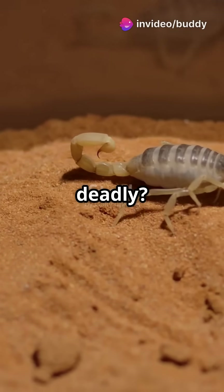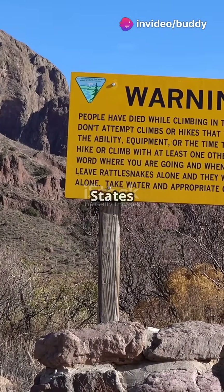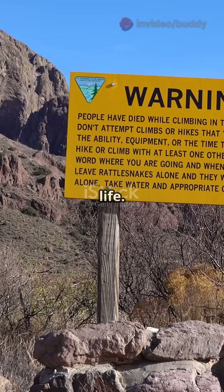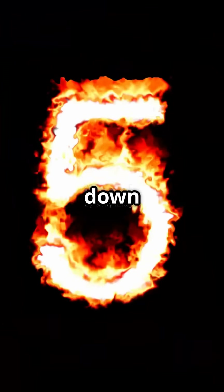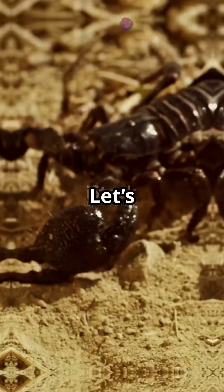Scorpions — tiny but deadly? Not exactly. But knowing which ones are the most dangerous in the United States and how to stay safe could save your life. Today we're counting down the top 5 scorpions in the US and sharing crucial tips to avoid and handle an attack. Let's dive in.